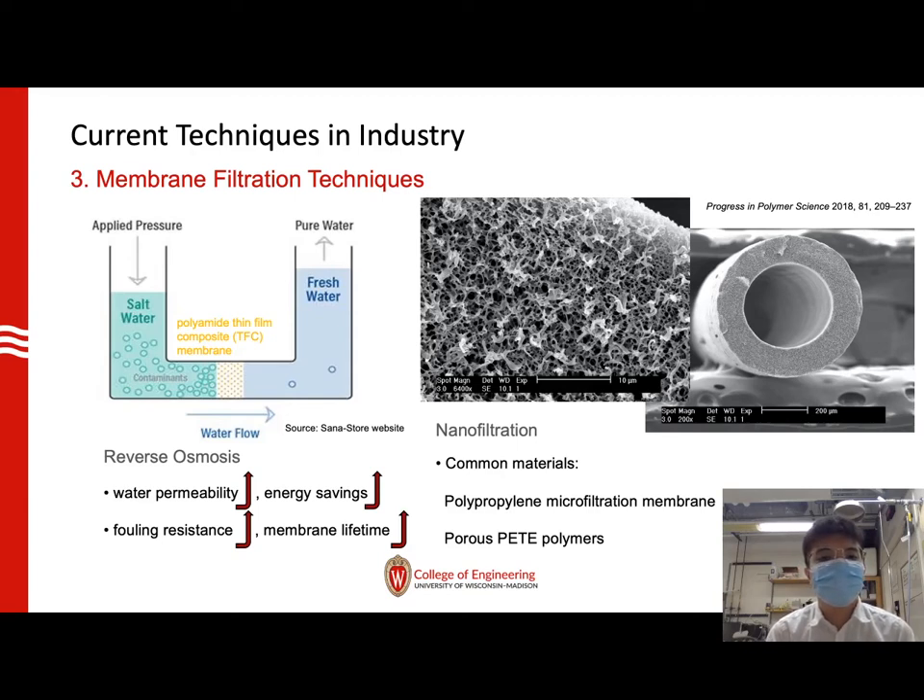The common materials used for the reverse osmosis process are non-filtration polymer membranes, such as polypropylene or PETE polymers. However, the pore size of those materials is around 10 microns to hundreds of microns, which limits their usage in nano-sized ion purification.